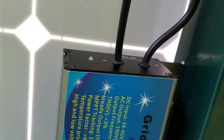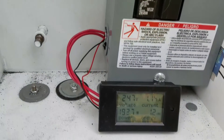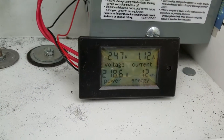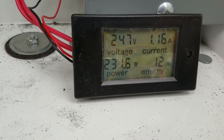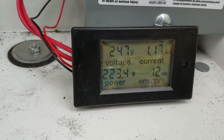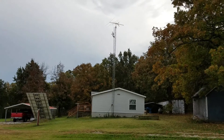Just two minutes later, all the inverters have switched into producing power. The Sun is still pretty far off to the east and it's pretty cloudy — it's supposed to rain this afternoon, so it will be interesting to see what happens once the Sun is directly overhead but it's overcast. You can see it's up to over 200 watts as the Sun begins to strike the panels more directly.